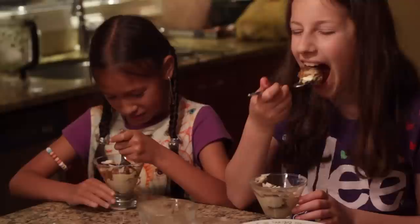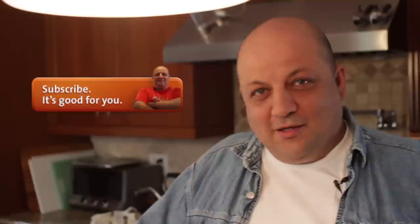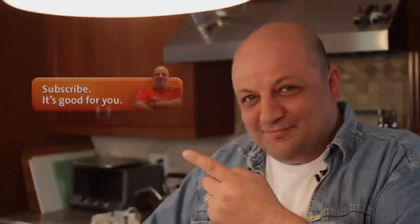And there you have it. Today we made a traditional tiramisu — a wonderful sweet treat to have after dinner. If you'd like to know more about all my traditional dishes, you know what to do: subscribe!